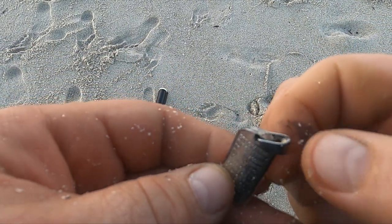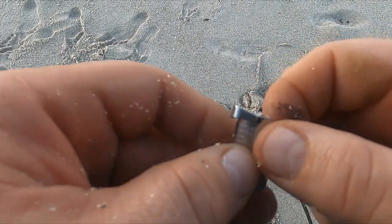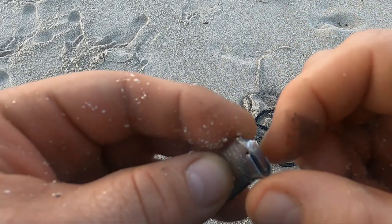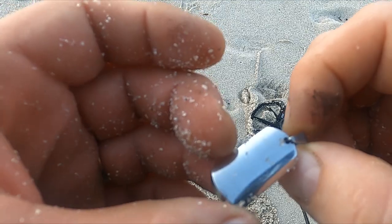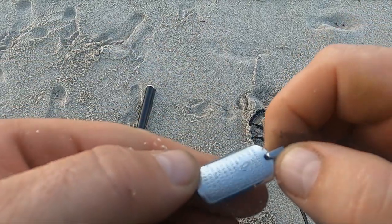It was just barely ringing for me, deep in the sand. I did not see a mark anywhere. Yep, there it is — stainless steel. Cool though.